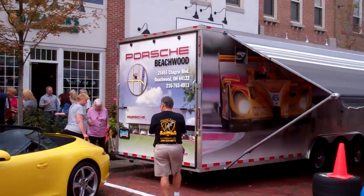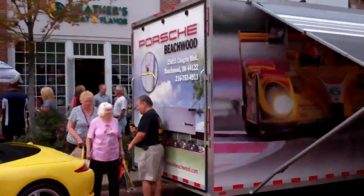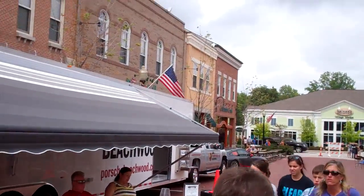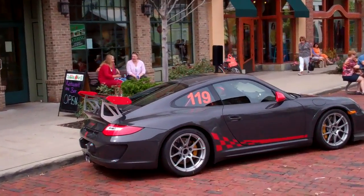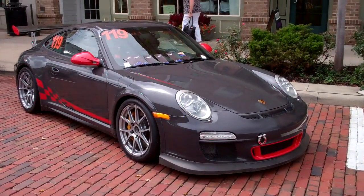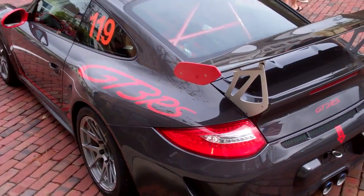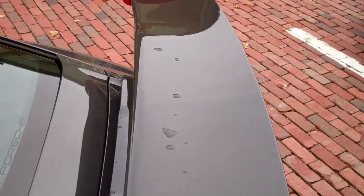Porsche of Beechwood is here. And there's that 911 I filmed yesterday. I like the number. Paint looks nice. Not bad. That's a year's salary right there.